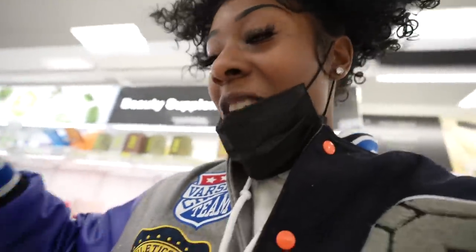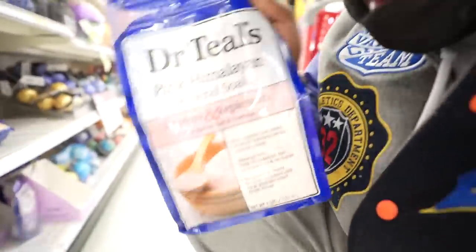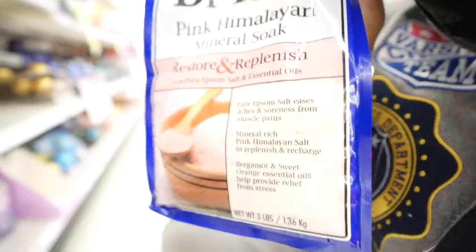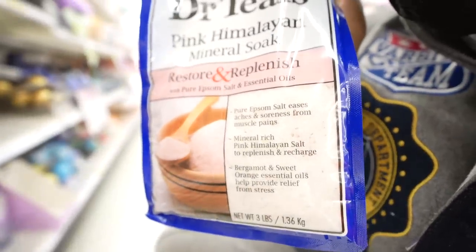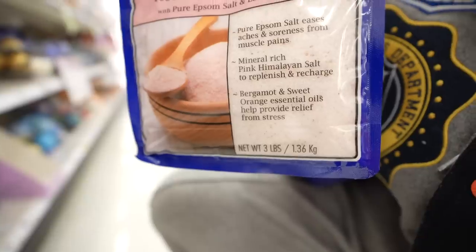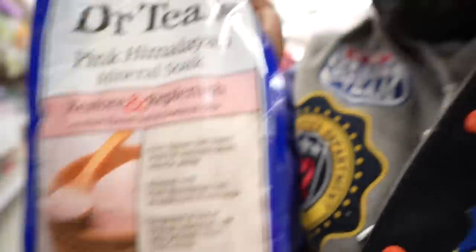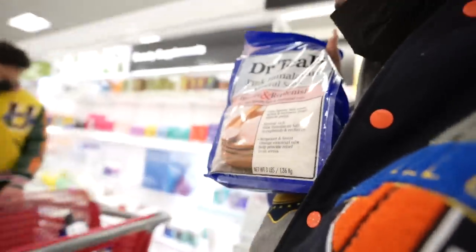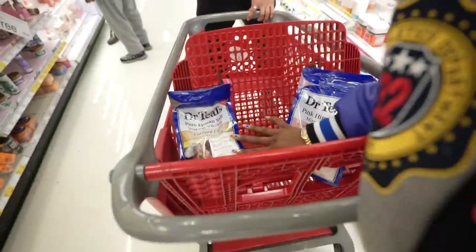I actually lied — I'm taking back the Glow and Radiance, something just doesn't sit right with me. I need a whole family. I was looking at the benefits for this one in particular: it eases aches and soreness from muscle pains — which I need right now because Mother Nature has come this week. Salt to replenish and recharge, which your girl for sure needs. And essential oils help provide relief from stress. So this is a winner and I'm going to keep the coconut oil one.